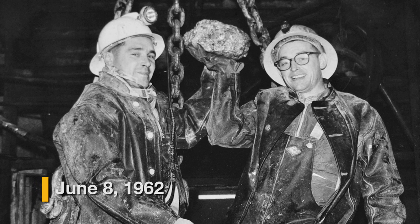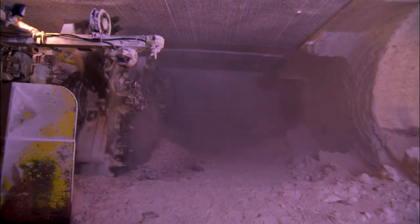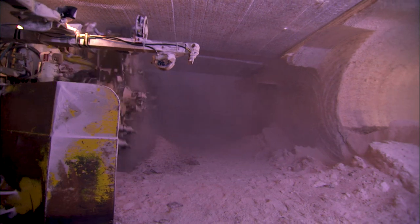On June 8, 1962, they hit potash. Over the years, these deposits became Mosaic's K-1 and K-2 mines and are now touted as the world's largest potash operations.